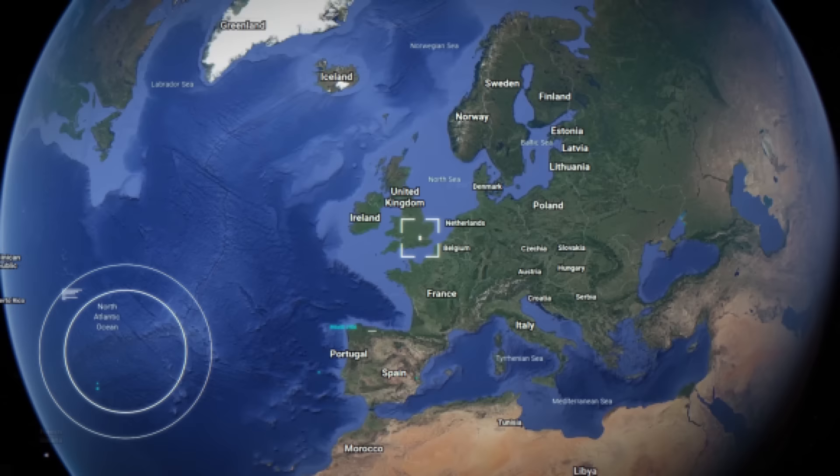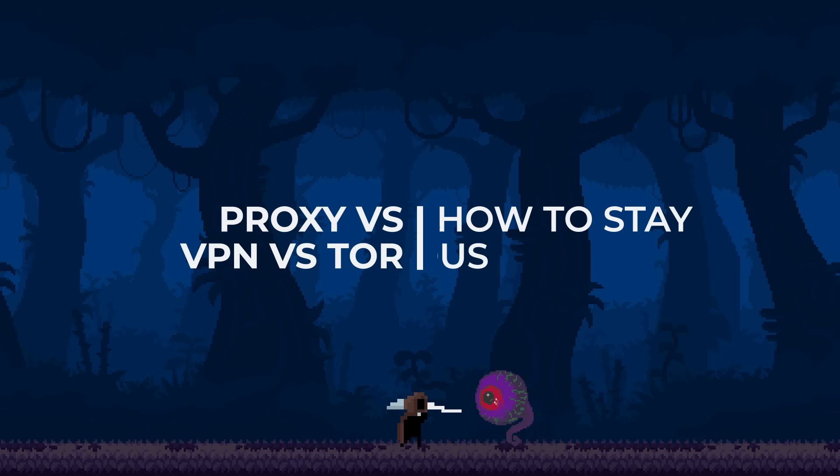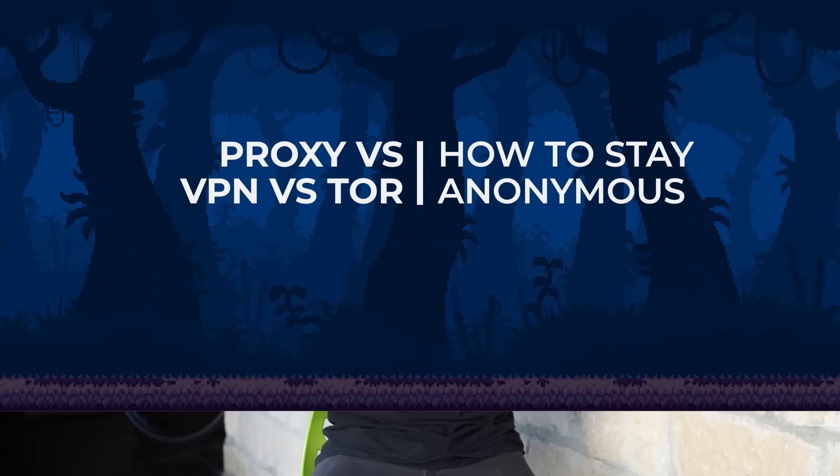But what if you want to hide this information about your address? Today we will compare four of the most popular methods to do so, and tell you why none of them guarantee anonymity. Let's start with the most common way people ensure anonymity: private browsing, aka incognito.